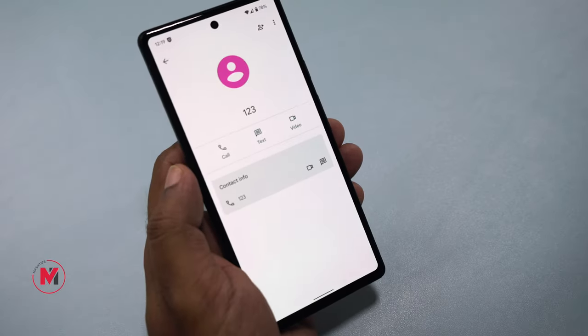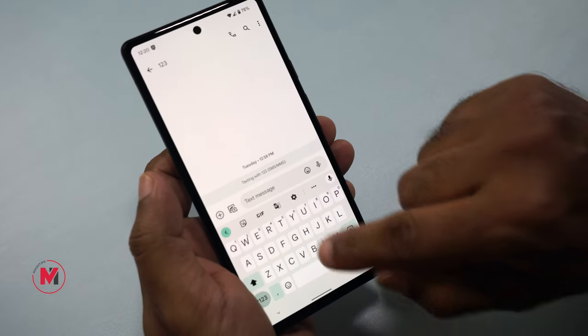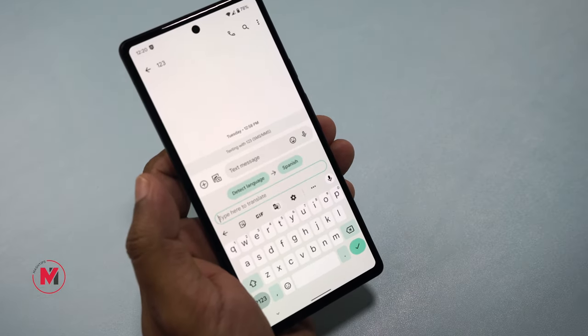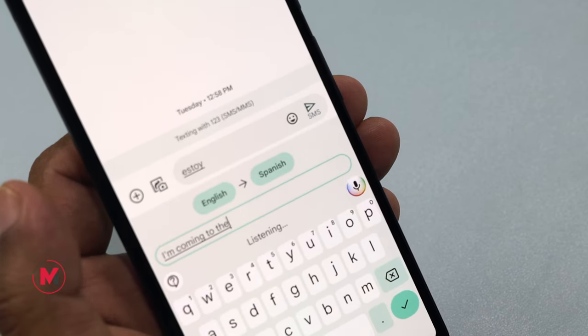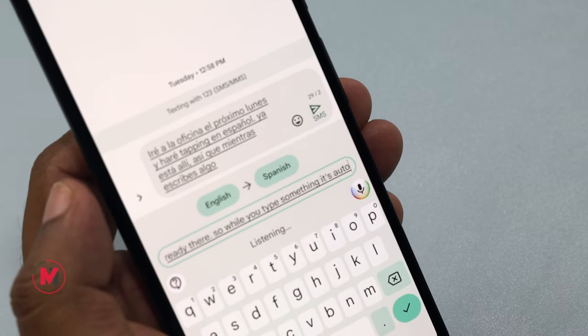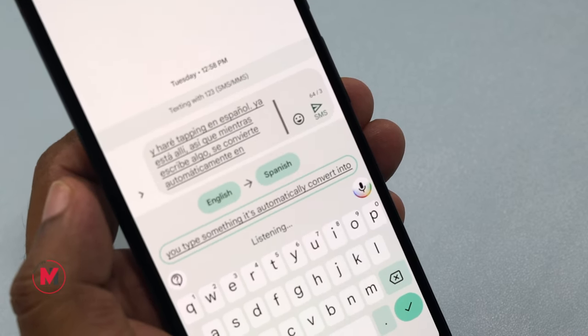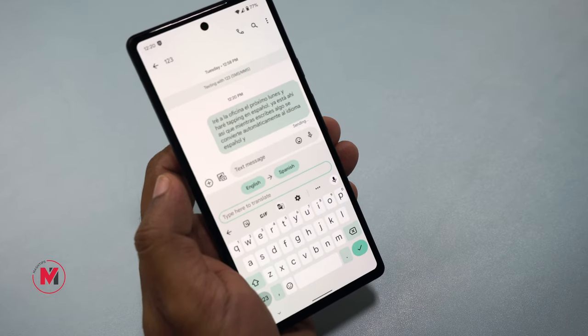If you want to send a text in a different language, you can do that on Android too. For example, to type in Spanish from English: type your message — such as 'I'm coming to the office next Monday' — and it's automatically converted into Spanish. Once you tap Send in SMS, it's ready to go.